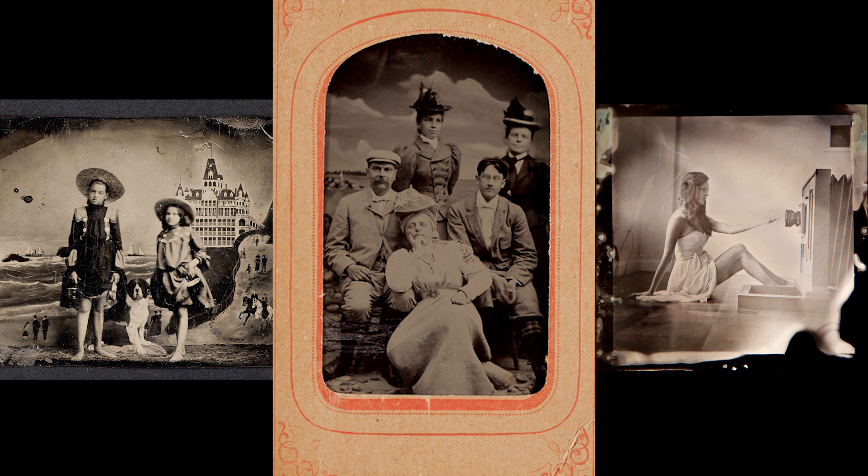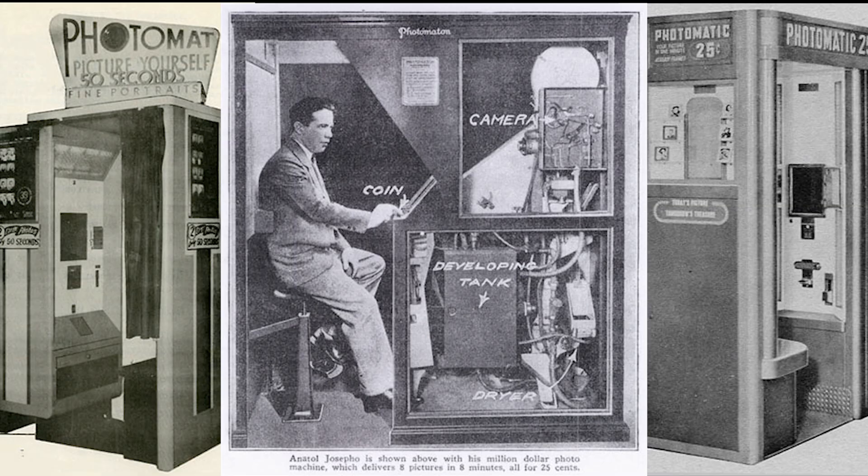In the late 1800s, the development of the tintype — a positive on a thin tin plate — made photography relatively simple, fast, and cheap. Soon to follow, the photo booth took the next natural step, eliminating the photographer and putting the subject of the photo in charge.